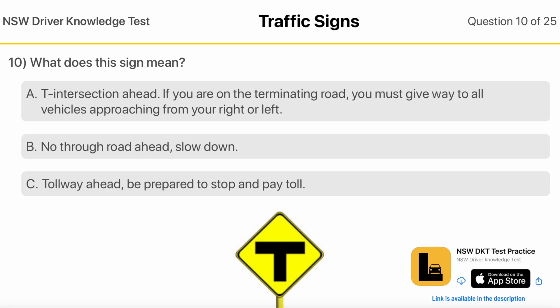What Does This Sign Mean? T Intersection Ahead — if you are on the terminating road you must give way to all vehicles approaching from your right or left. No Through Road Ahead, Slow Down. Tollway Ahead — be prepared to stop and pay toll.